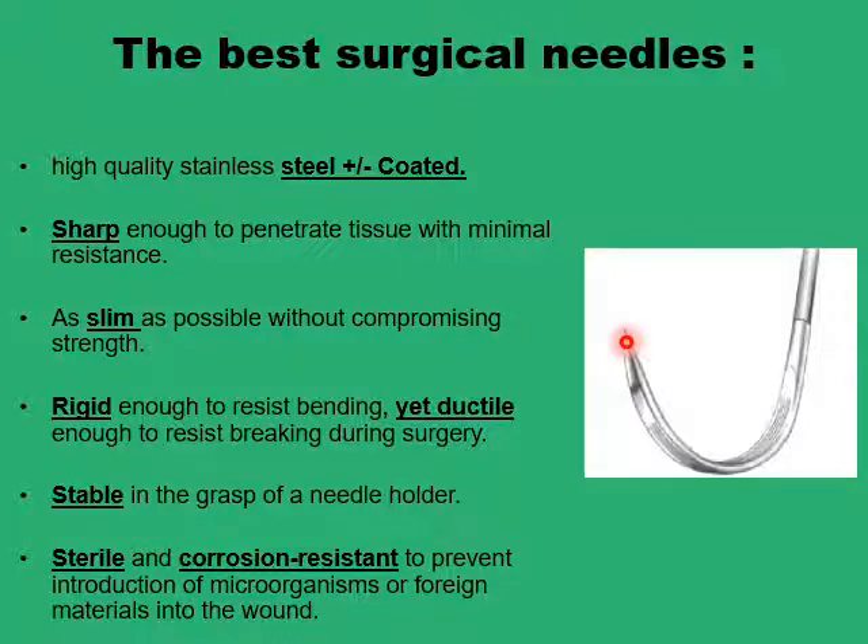This combined effect provides enough strength to the needle structure to be sharpened sufficiently to penetrate tissues with minimal resistance, and also allows the needle to be as slim as possible to prevent damage during gliding through tissues. Needles should be rigid to prevent bending while facing resistance, but more importantly they should be ductile — a ductile needle bends before it breaks, providing an early warning to the surgeon. Needles should be stable in their needle holders to allow precise placement and prevent rocking, and they should also be sterile and corrosion resistant to avoid deposition of foreign body particles in the wound.